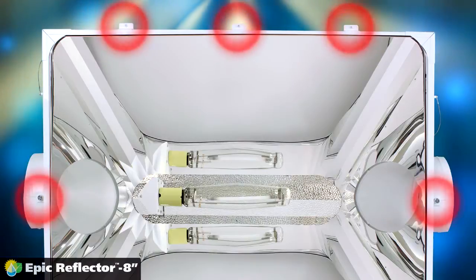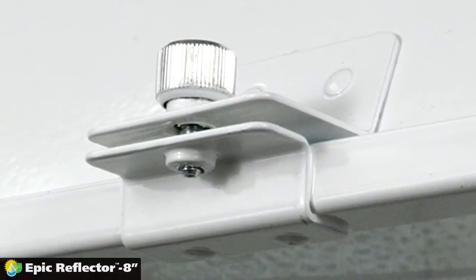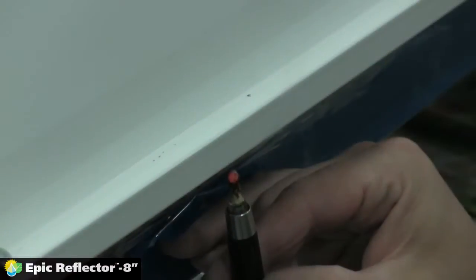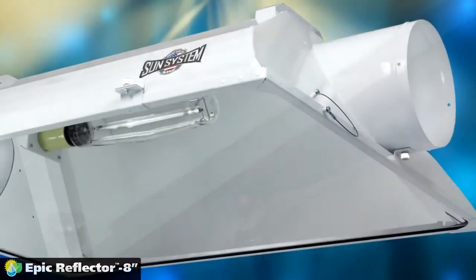Five captured thumb screws pull the glass frame tightly into place, and the double-gasketed glass seal ensures no air leakage, making SunSystem reflectors the most airtight on the market.